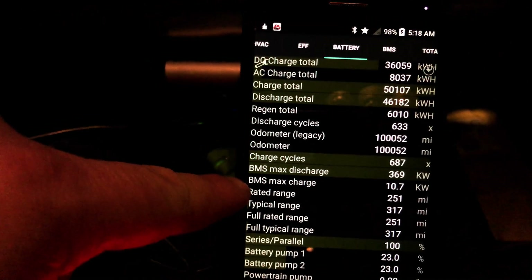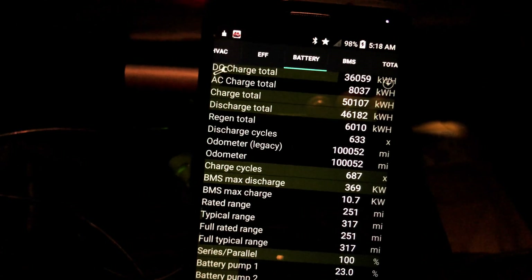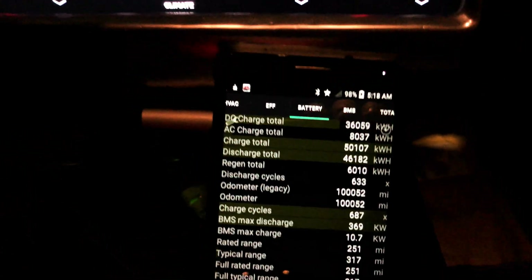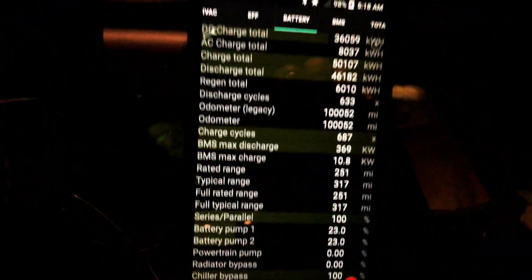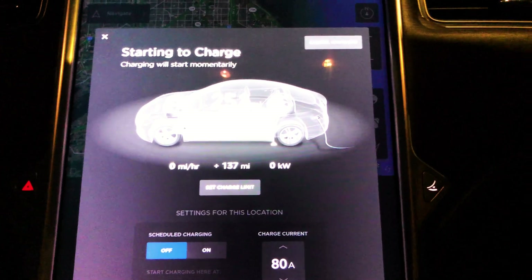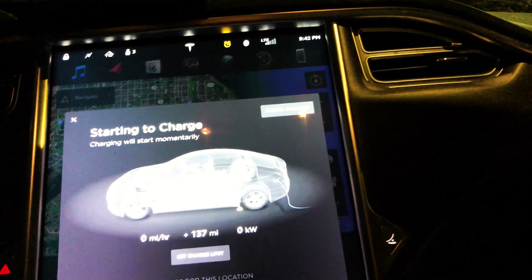Right now my BMS max charge rate is 10.7 kilowatts — that's what I would get as regeneration. I'm going to try and force start my charging again; otherwise I'm going to start getting charged idle fees. You do that by disconnecting and reconnecting.